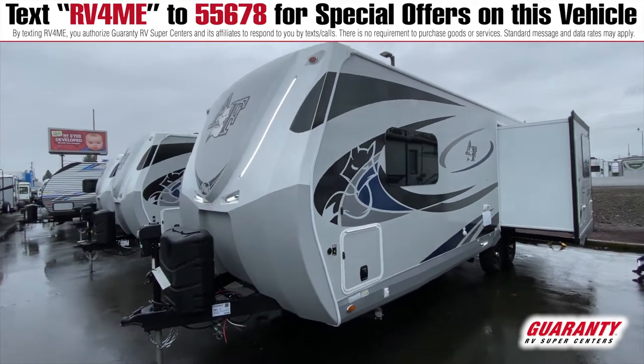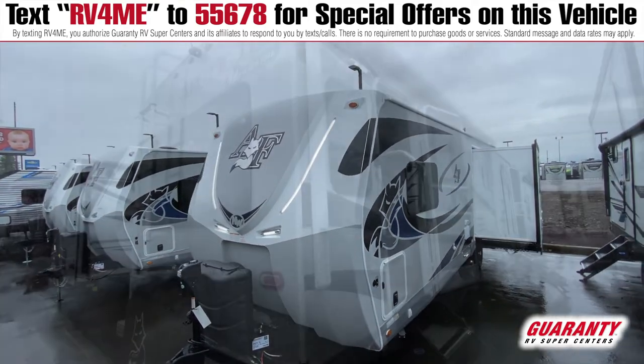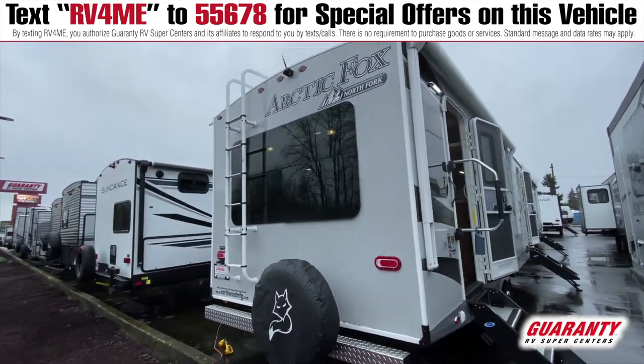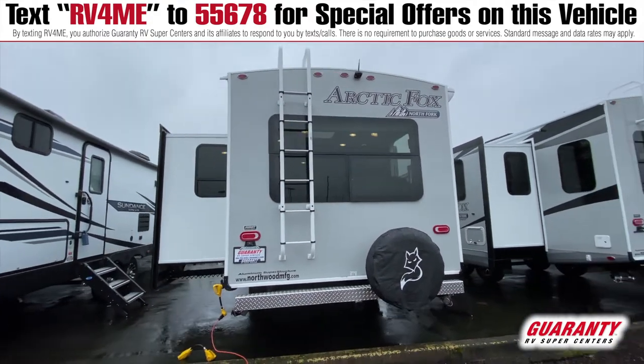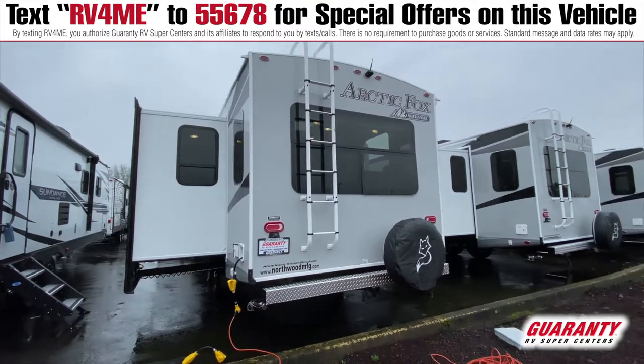Some of the great features on this Arctic Fox on the outside: you're going to get some thermal pane windows, lots of good storage, an automatic awning, Bluetooth speakers outside, and just great insulation with these things.